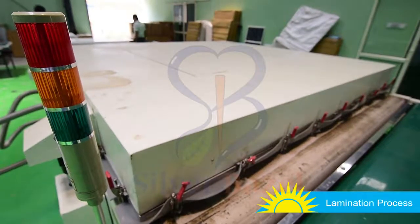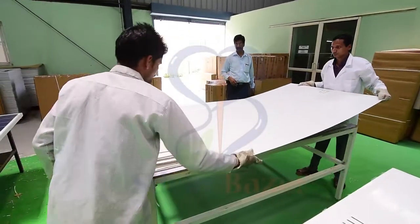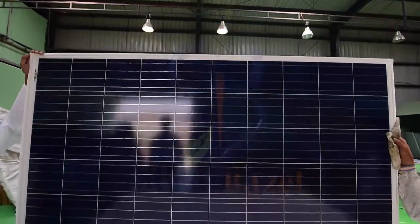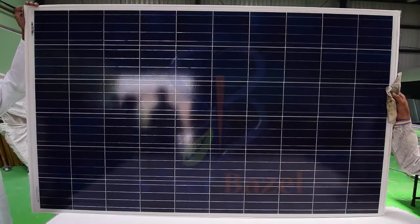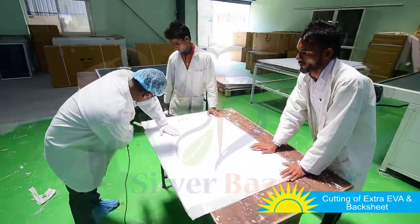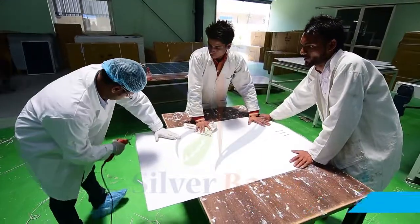It takes 15 minutes to complete one lamination cycle. In the next process, the excess back sheets that have been left after lamination at the edges of the panel are trimmed off carefully.